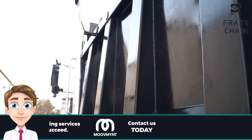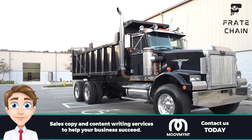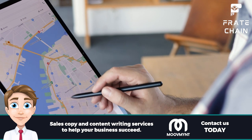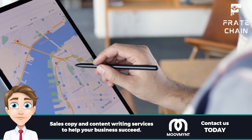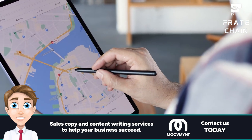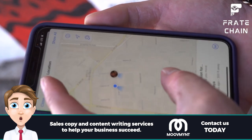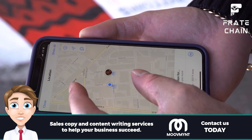Clean truck, happy driver. Keeping your truck in tip-top condition is more than just for show — it is also vital to ensure safe navigation on the road. With GPS tracking systems installed, companies can easily keep track of their drivers' whereabouts and travel routes at all times, providing an extra layer of safety.